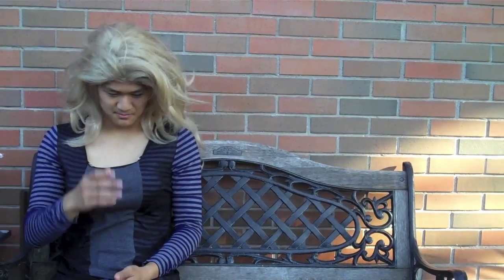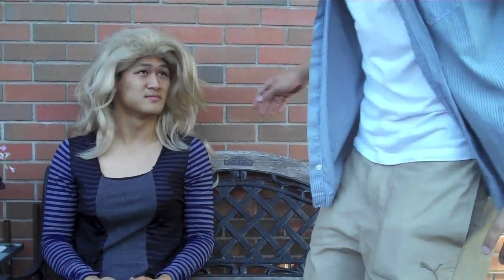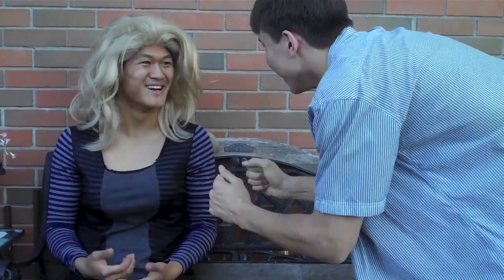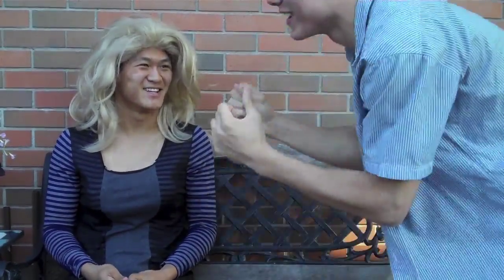The next day. Hey sweetie, what did you want to talk about? Why couldn't we have just done it over the phone? I missed my period. What? I'm pregnant. You're pregnant? We're gonna have a baby! Yeah! We're having a baby! I can't believe it. We're having a baby!